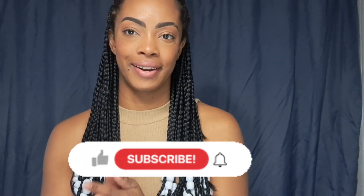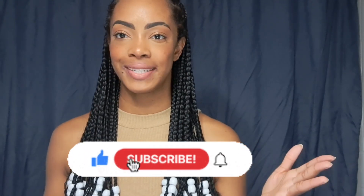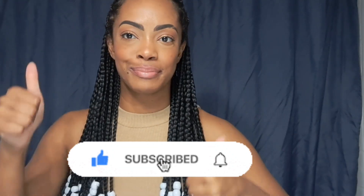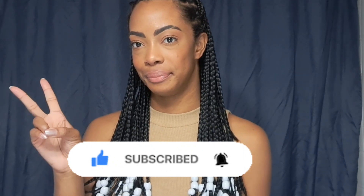That was my take on possible reasons why your hair products could be causing your face and body acne. I hope you enjoyed today's video — give it a thumbs up if you did, leave a comment, subscribe, and I will see you in the next one. Peace out.